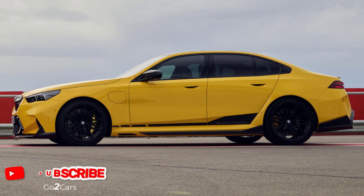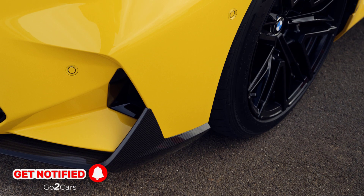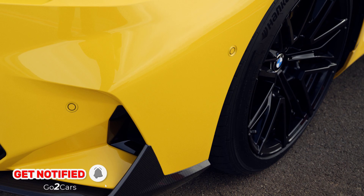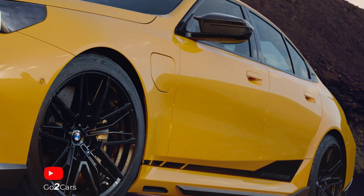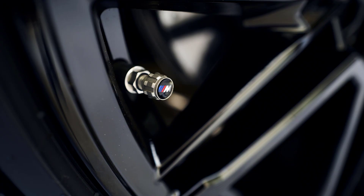The body kit can be paired with optional M-Performance side decals in frozen black, which are durable enough to withstand regular car washes. Carbon fiber elements extend to the antenna cover and the fuel tank cap, the latter adorned with brushed aluminum M-Performance badging.